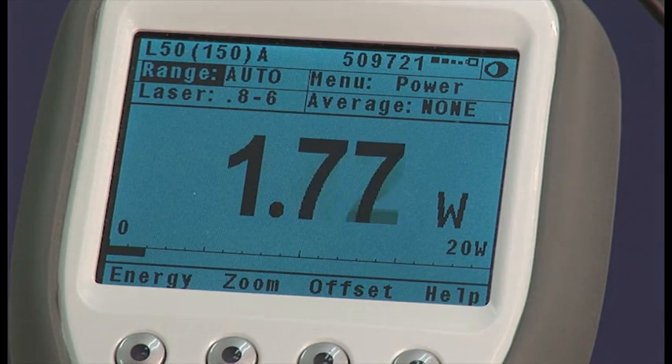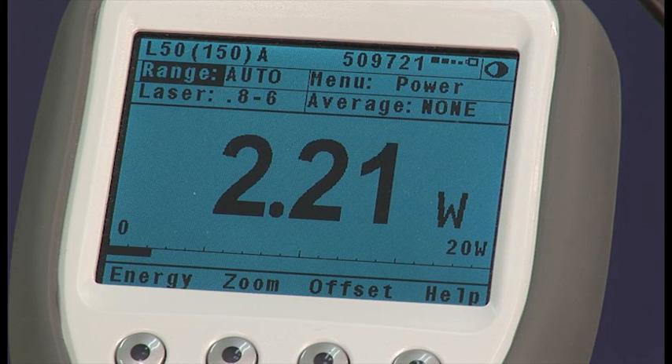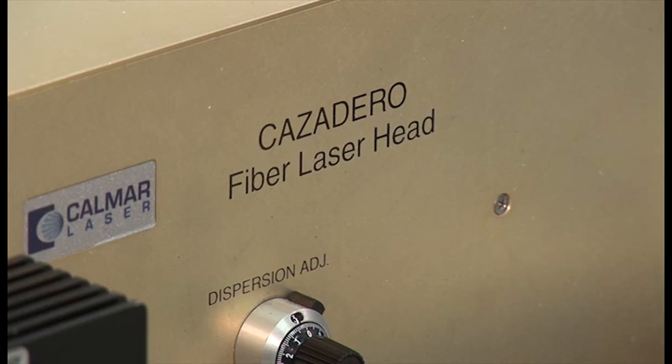All these put together make for a lower total cost of ownership, a smaller package, and a simpler system. This is why the world is moving to fiber lasers wherever possible.